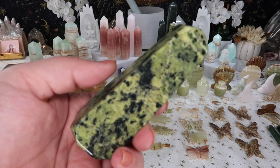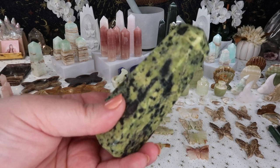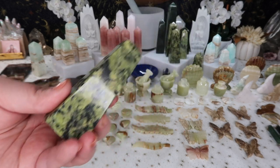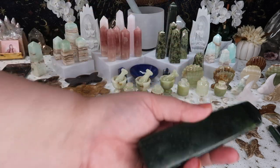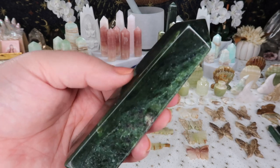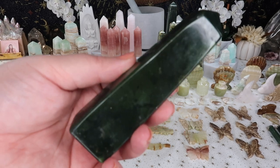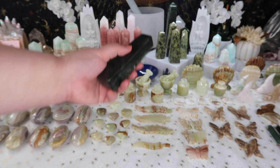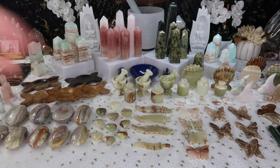I also got some more of the gorgeous serpentine — I just love the greens that come out of Pakistan, they are so beautiful. I also have some Peruvian serpentine coming which I'm super excited about. And of course a crowd favorite — I got some more nephrite jade in. It's a really gorgeous deep, foresty green color, and I'm excited since I had very limited options last time.